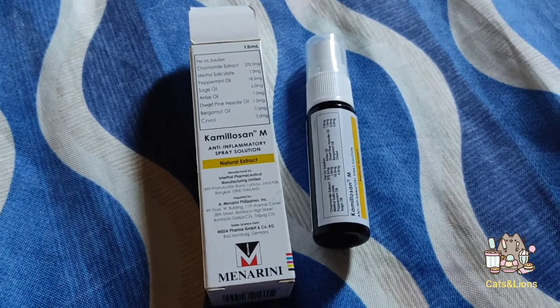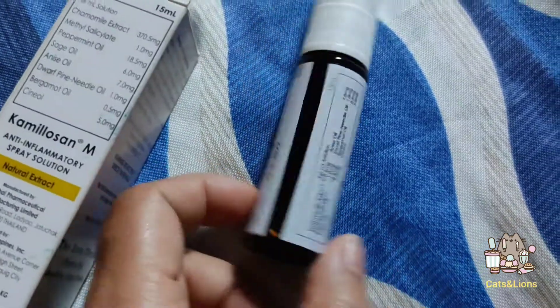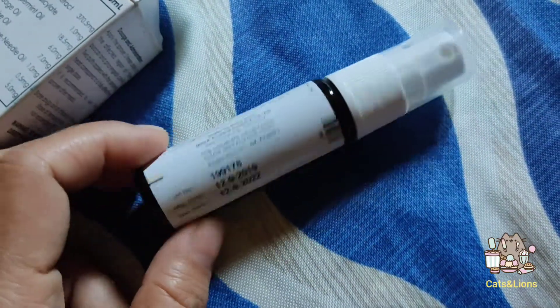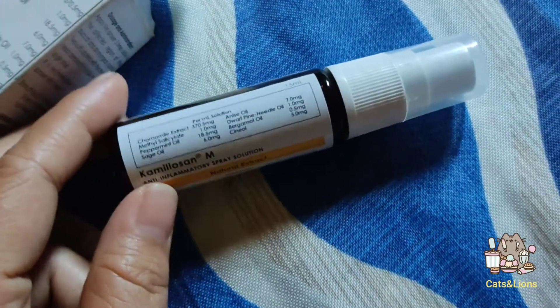So what is Camillocin spray used for? This one is actually used for sore throat, mouth sore, and as well as bad breath.